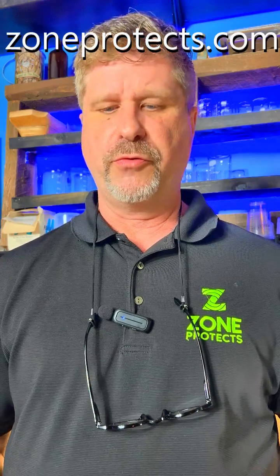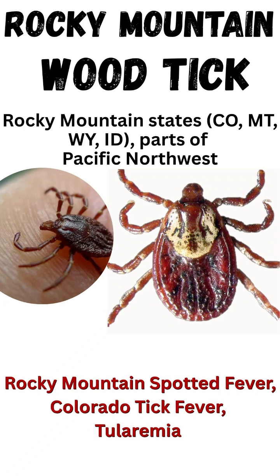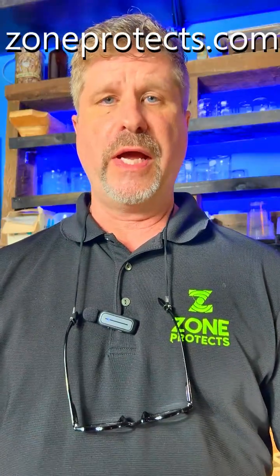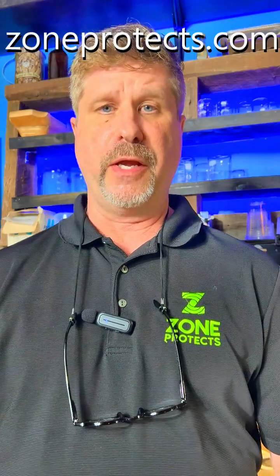Episode three, we're talking about two more ticks. The Rocky Mountain Wood Tick is found in the Rocky Mountain states — Colorado, Montana, Wyoming, Idaho, places like that — and parts of the Pacific Northwest. This spreads Rocky Mountain Spotted Fever, Colorado Tick Fever, and Tularemia.